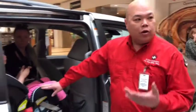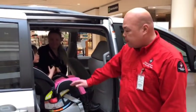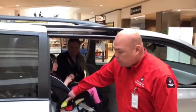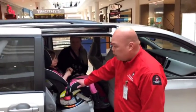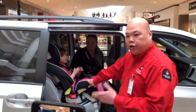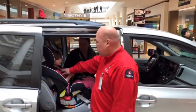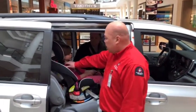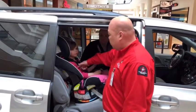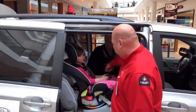If she's older than one, over 22 pounds and able to walk, she's able to go forward-facing. We put the seatbelt on to secure the seat. The seat should not move more than one inch when we put it on, and when we use the seatbelt we have to lock it so that it's secured and doesn't loosen over time. With the harness, we make sure the harness strap is at or above their shoulder, and the chest clip is firmly by her armpits so that we cannot easily pinch the straps.